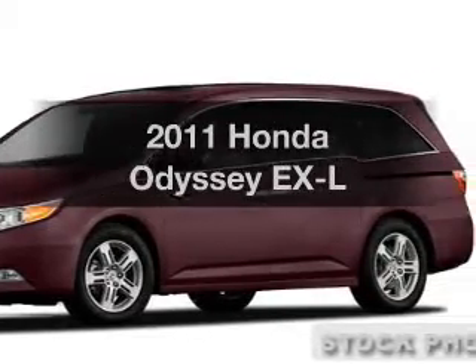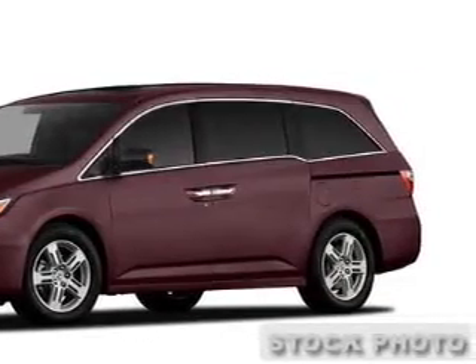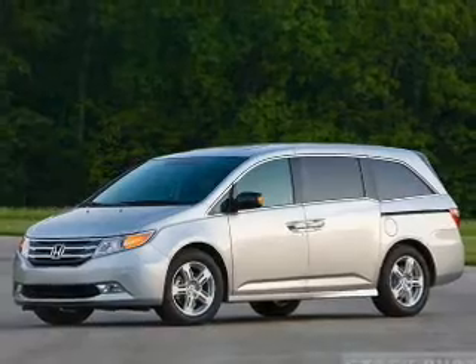Get noticed in this 2011 Honda Odyssey. If you're looking for a first-rate auto, this one could be yours today.